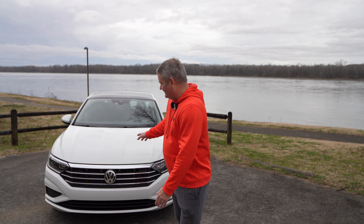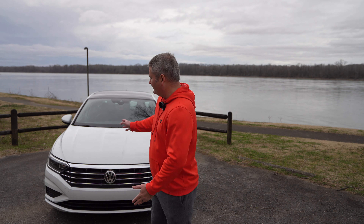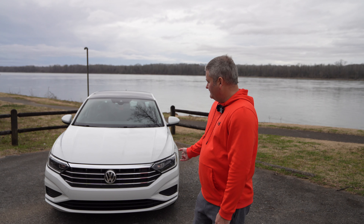The GLI is a little bit different animal — it has about 228 horsepower, whereas the SEL, S, SE, and SEL Premium all have around 155 horsepower. On the highway when you're wanting to pass people, you want that extra kick.